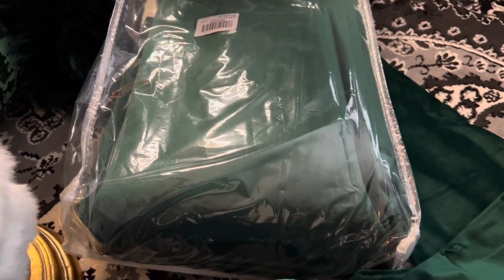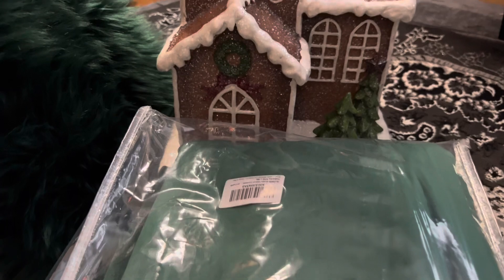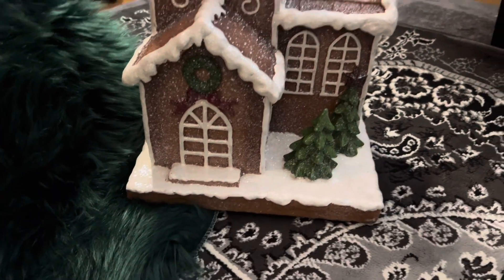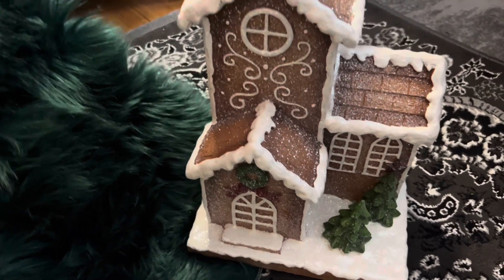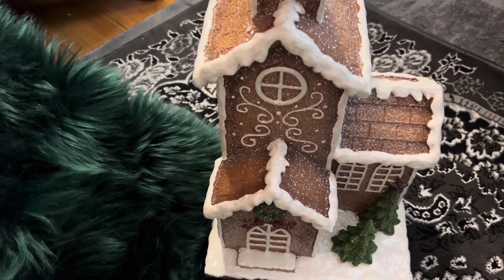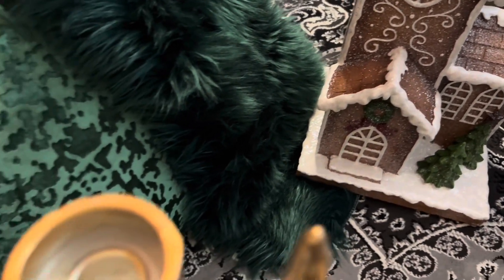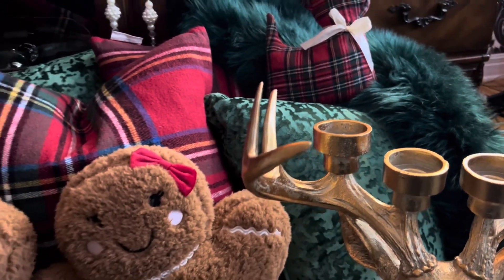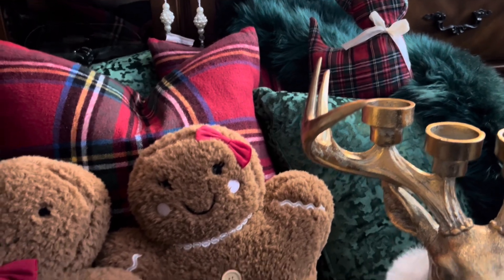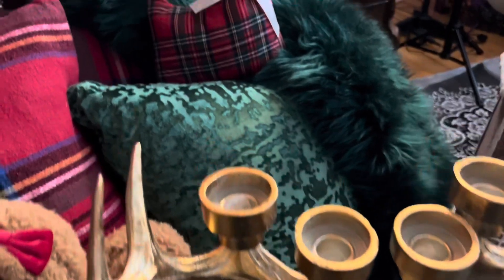I got pillowcases and some curtains off of Amazon, and the ribbon as well — all in the emerald green color. The other large pillows I showed before were from Marshall's. This gingerbread house came from Winners and it was a good price for the size I needed. That little rug there is also from Winners.